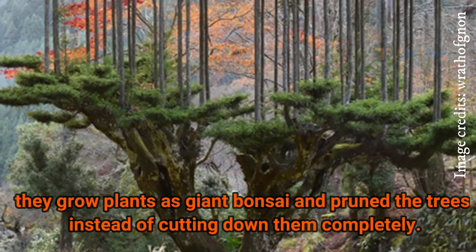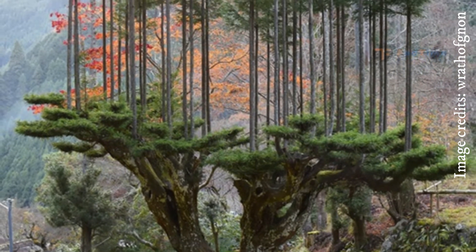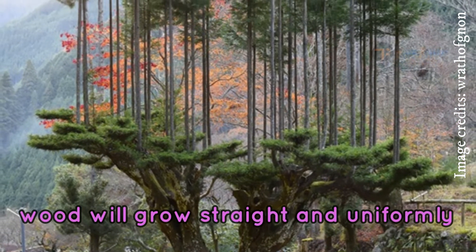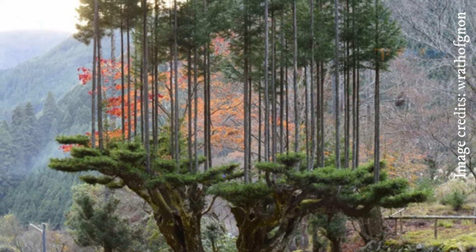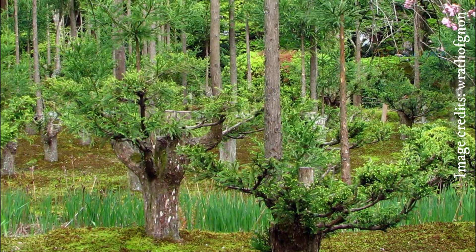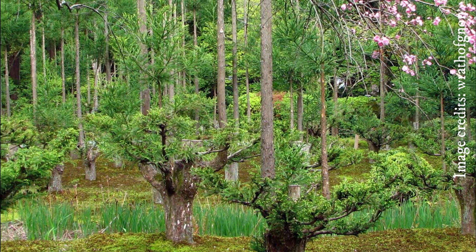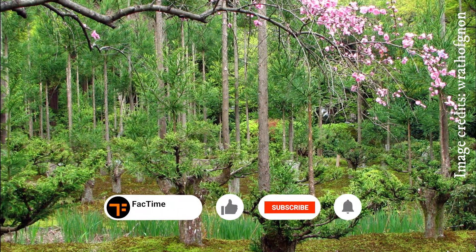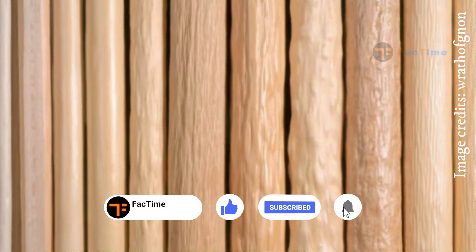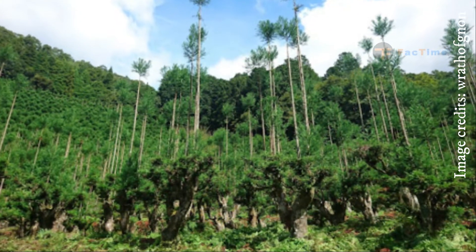Using this technique, the resulting wood will grow straight and uniformly, making it practically suitable for constructional needs. The pruning allows the stump to grow and germinate again while its wood is being used. This technique helps us harvest straight logs without cutting down the entire tree.